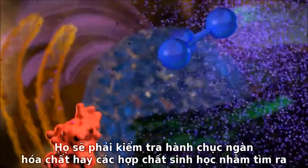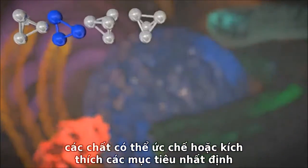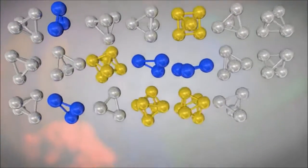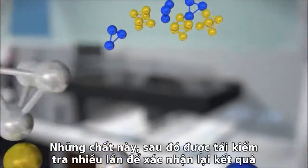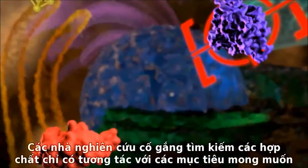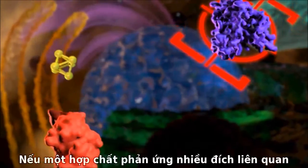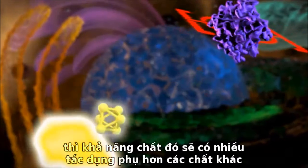They may test tens of thousands of chemical or biological compounds to see if they either inhibit or stimulate a given target. Usually only a very small percentage of these compounds will have an effect on the target. These hits are then re-screened multiple times to confirm the results and further trim the list of potential drug candidates. Researchers look for compounds that interact only with the desired target, as reacting to unrelated targets increases the chance of adverse side effects.